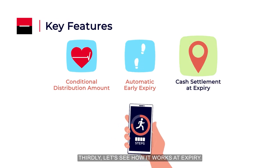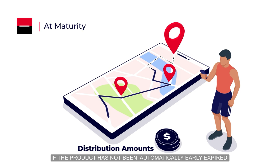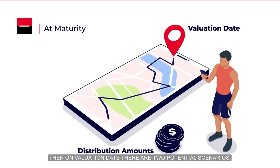Thirdly, let's see how it works at expiry. If the product has not been automatically early expired, then on the valuation date there are two potential scenarios.